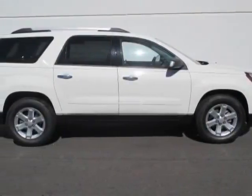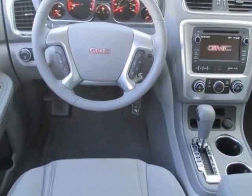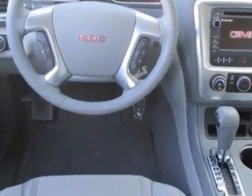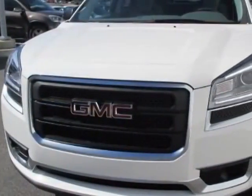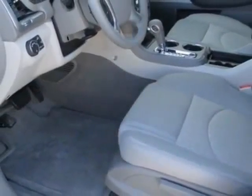Come take a look at this new 2014 GMC Acadia. For your protection, this vehicle has a full factory warranty. This vehicle gets an estimated 17 miles per gallon in the city and an estimated 24 on the highway.